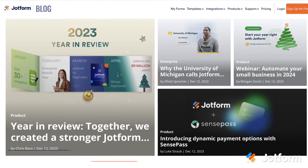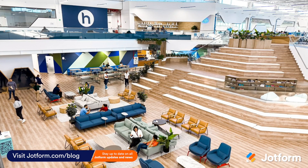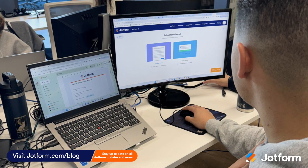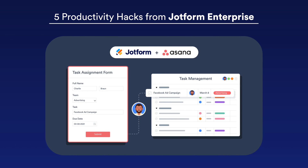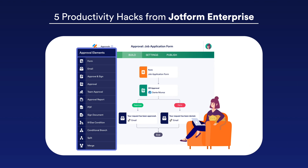Finally, check out our blog for a couple of great resources to help your business get off to a strong start in 2024. Learn how you can use JotForm to get ahead at work, how companies like Horatio leverage JotForm to streamline business operations, and discover five key productivity hacks you can achieve with JotForm Enterprise.